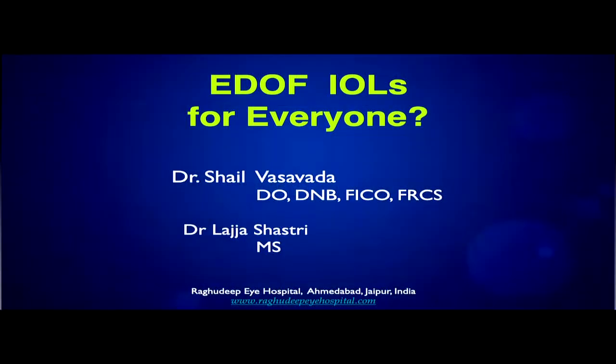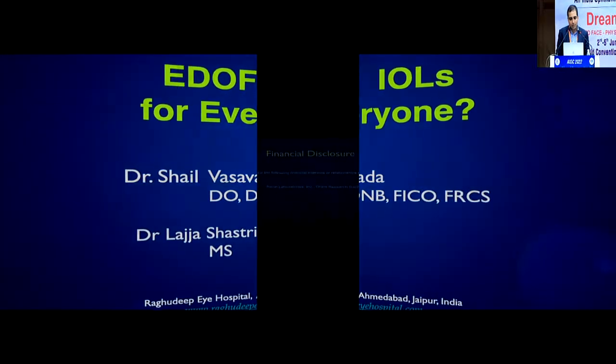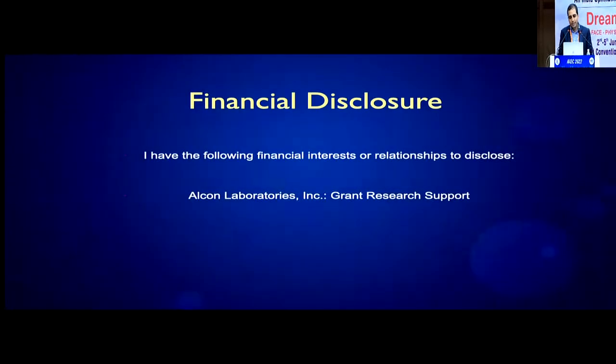Thank you very much. Thank you, Lajja. I'll be sharing information on the new kid on the block — the various types of extended depth of focus IOLs — something that is being touted as the next replacement to monofocal IOLs in the coming years. I acknowledge the support of Dr. Lajja and the team at Raghu Deepai Hospital. We do receive research grant support from Alcon Laboratories.